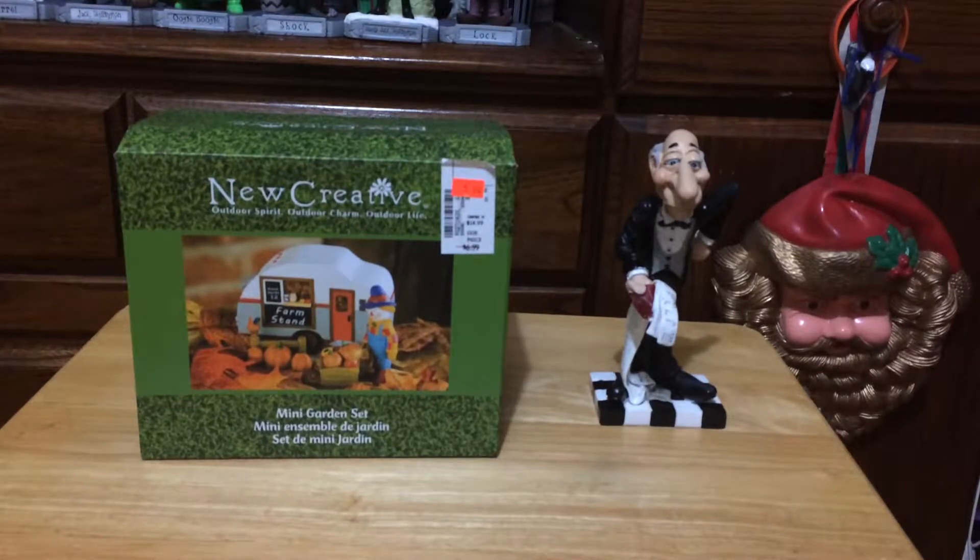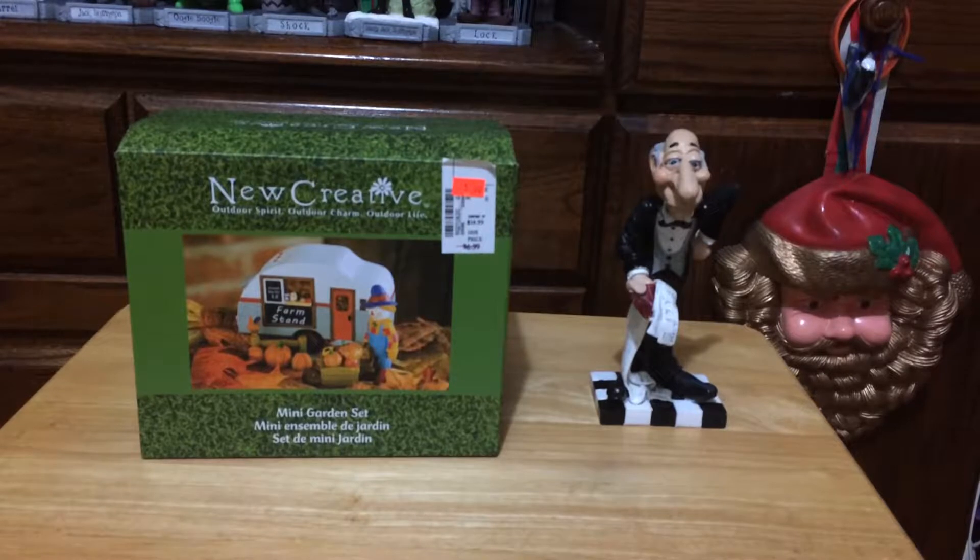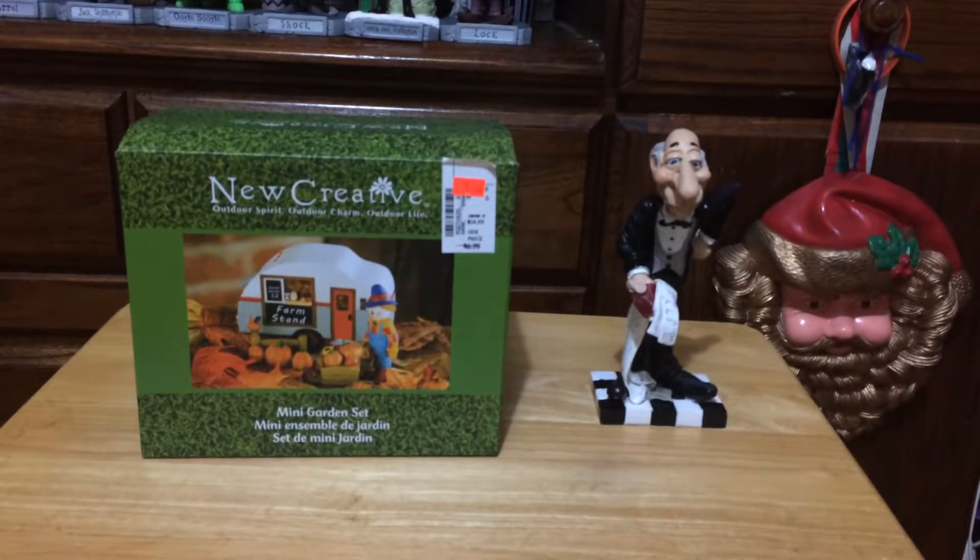Hey guys, welcome back today. This video is on some new Halloween purchases for 2017. These are my first two — not the best purchases, but there's more. These are my very first Halloween purchases for 2017.